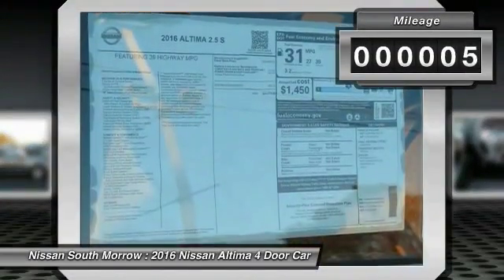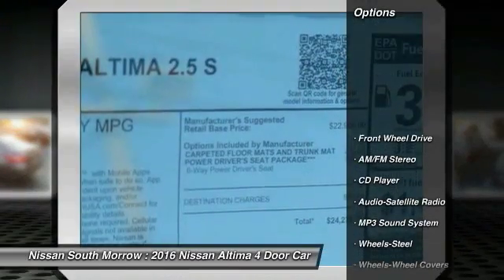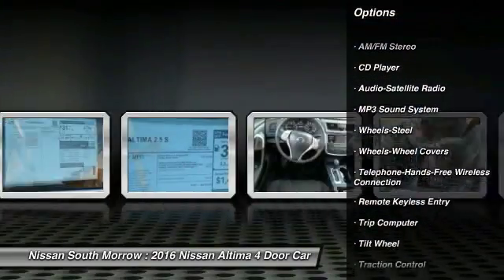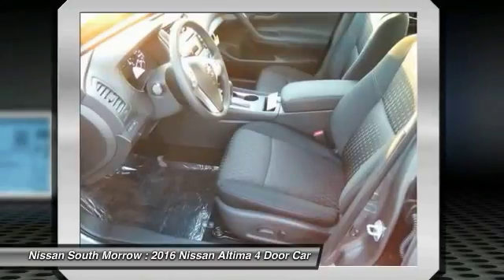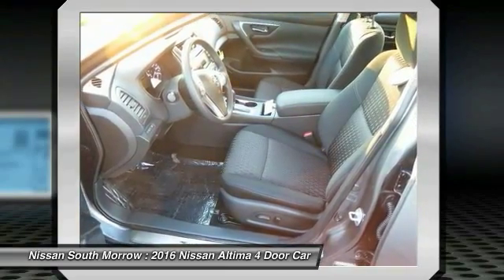This vehicle has less than 100 miles. Here are some of this vehicle's great options: anti-lock braking system, traction control, Bluetooth wireless data link for hands-free phone, air conditioning, front power steering, cruise control, AM FM stereo radio, FWD, rear defrost, and power door locks.